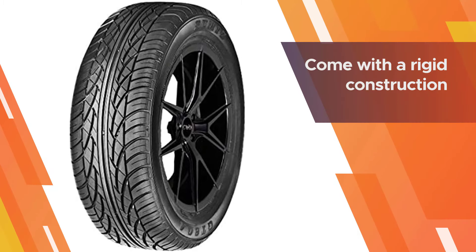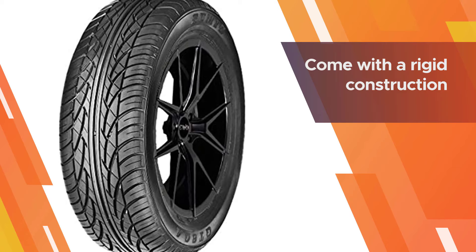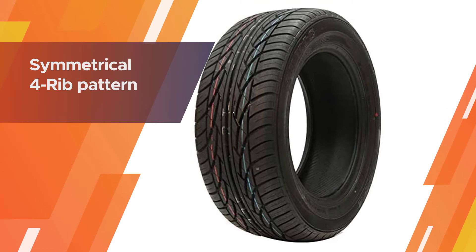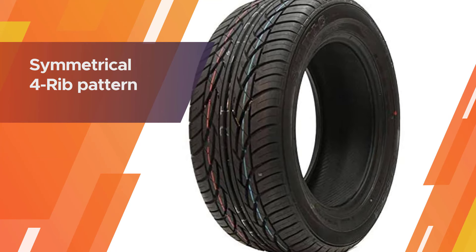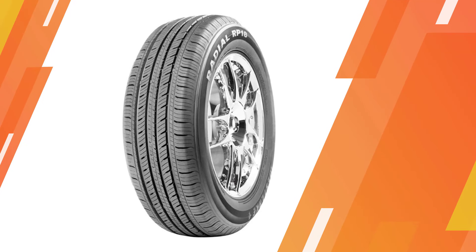The tire also features rigid construction, increasing its handling capabilities even at high speed. The symmetrical four-rib pattern provides superior ride stability.